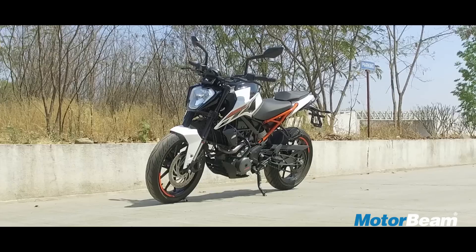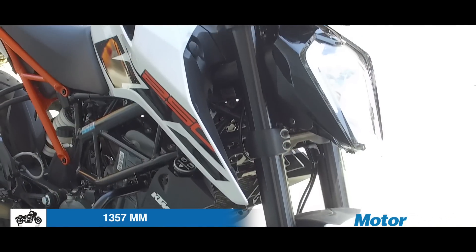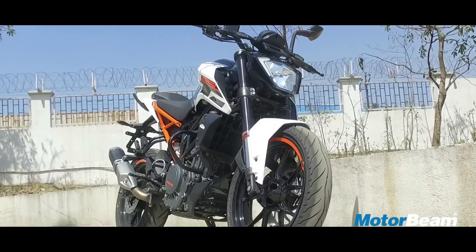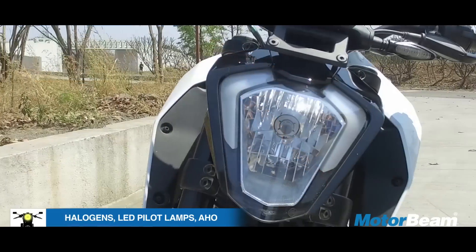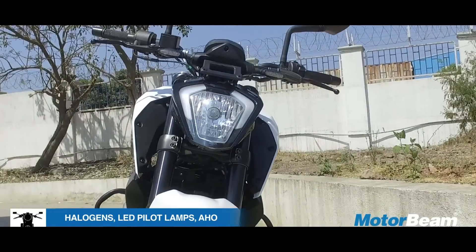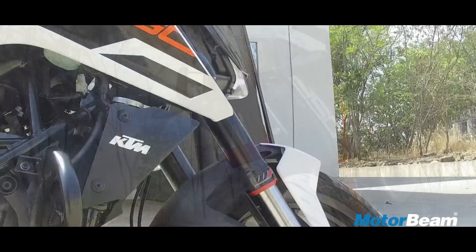In terms of design, the Duke 250 looks bigger than the Duke 200. Just look at this motorcycle — it's very aggressive. It takes inspiration from the 1290 Super Duke R: the orange subframe, the aggressive headlight with LED DRLs, and this tail section really screams aggression.